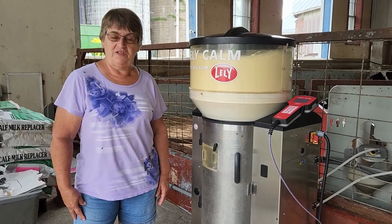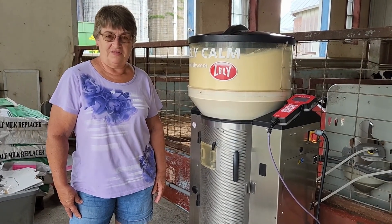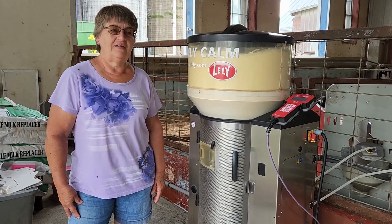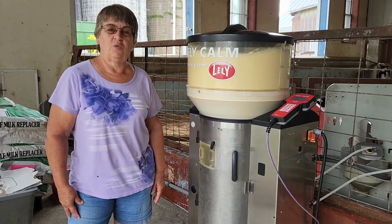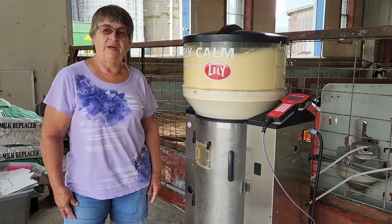We got to the place where we were feeding way too many baby calves with a bottle, washing bottles between calves, and the time involved was overwhelming. So we began looking at the automatic calf feeders.